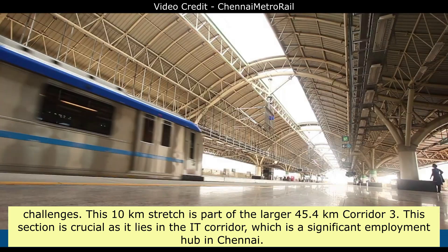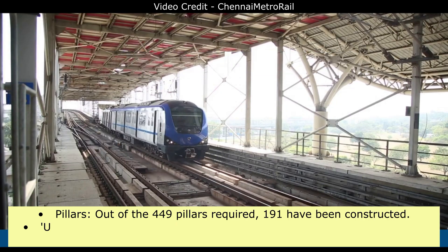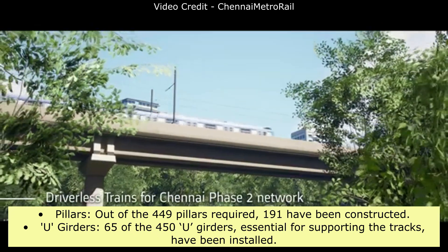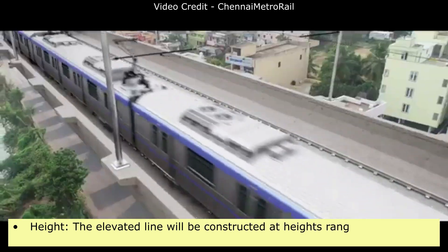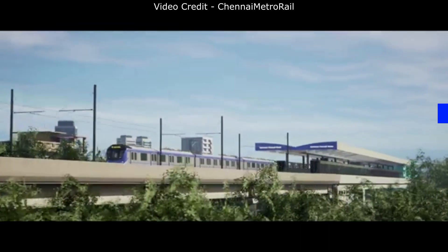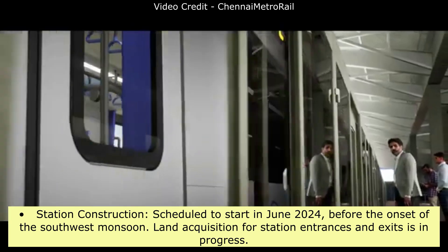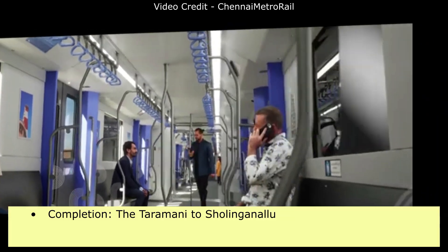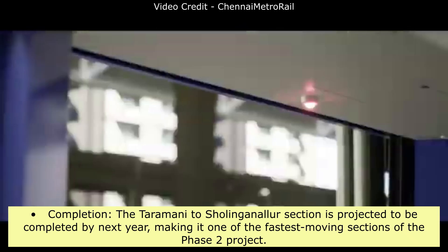This section is crucial as it lies in the IT Corridor, a significant employment hub in Chennai. Out of the 449 pillars required, 191 have been constructed. 65 of the 450 U-Girders essential for supporting the tracks have been installed. The elevated line will be constructed at heights ranging from 13 to 24 meters above the center of the road. Station construction is scheduled to start in June 2024 before the onset of the southwest monsoon, and land acquisition for station entrances and exits is in progress. The Taramani to Sholinganallur section is projected to be completed by next year, making it one of the fastest-moving sections of the Phase 2 project.